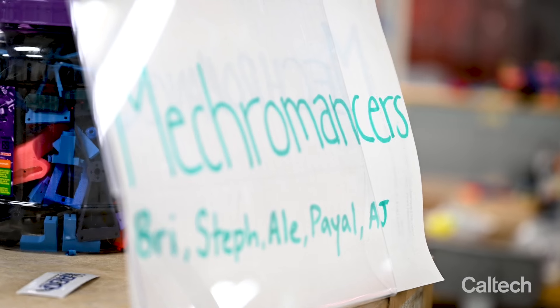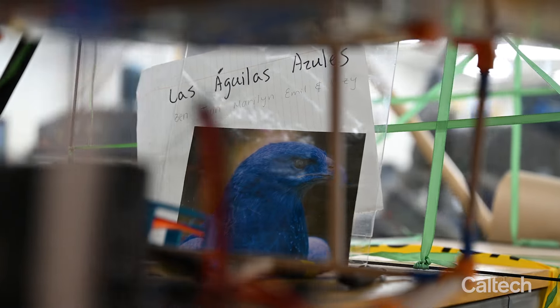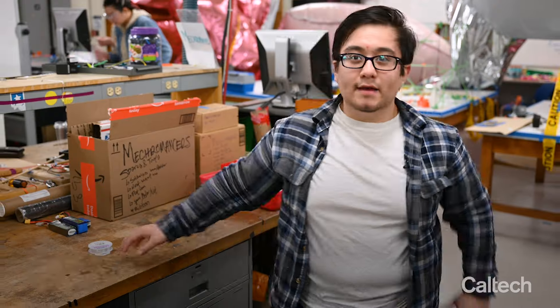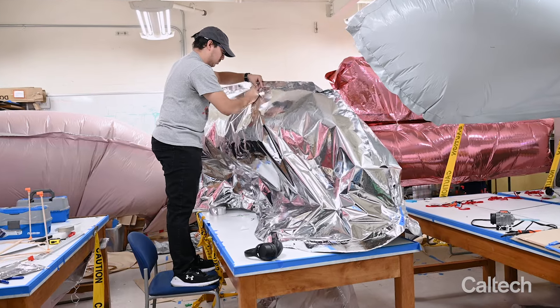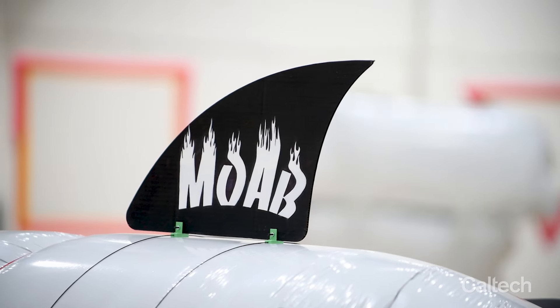Our team is the Mecromancers. We've been practicing flying and capturing balls for probably around three or four weeks now. Our team name is Las Aguilas Azules. We have a two propeller system and a cage made out of carbon fiber and balsa wood. We're focused on trying to build a third blimp and practicing how to control the blimps.